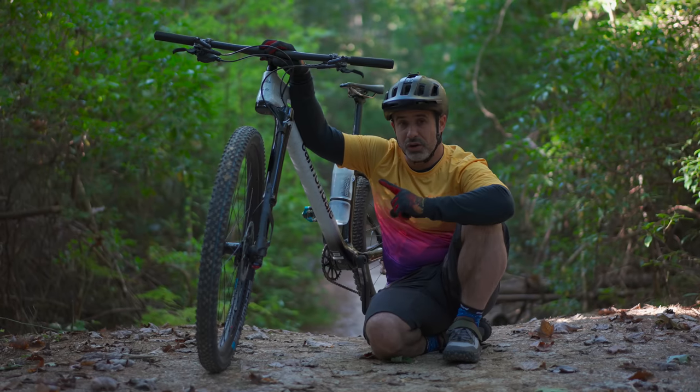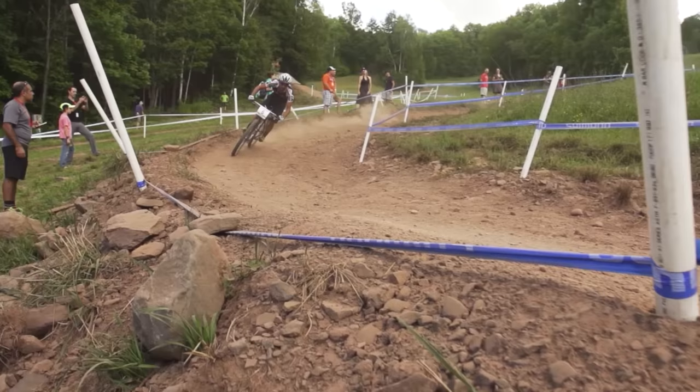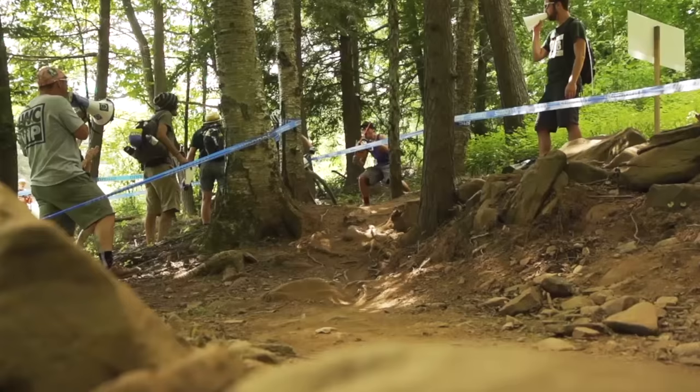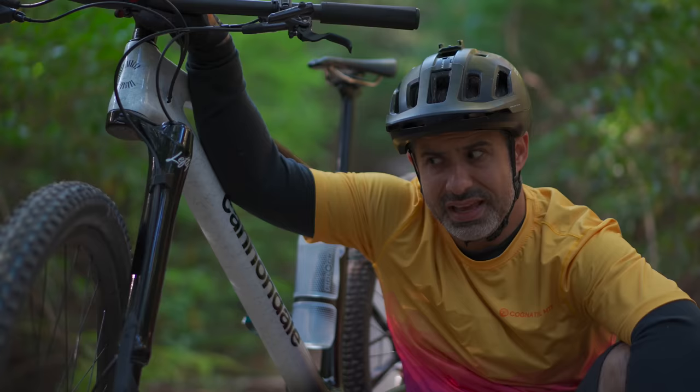This is the Lefty Ocho, the eighth iteration of Cannondale's one-legged, upside-down suspension fork. It came to the market 23 years ago, it's seen plenty of World Cups, and it has a fiercely loyal following, yet it is still extremely weird.